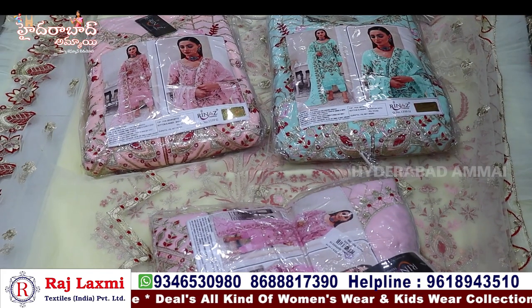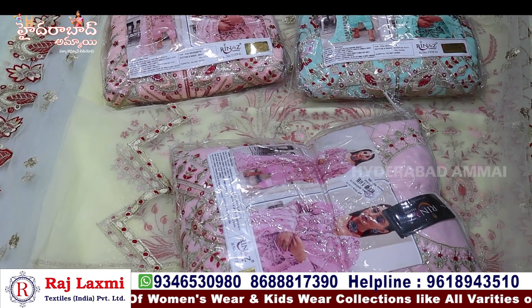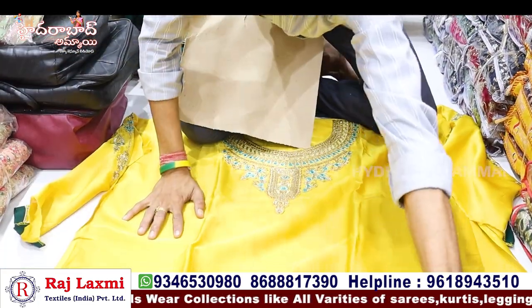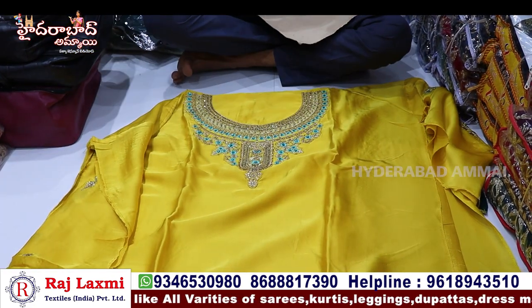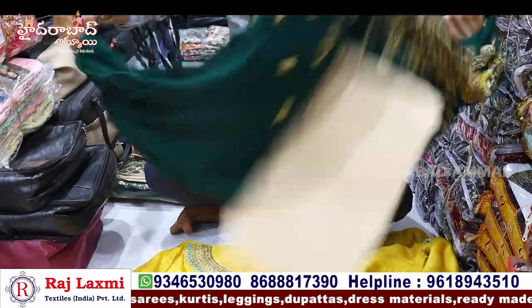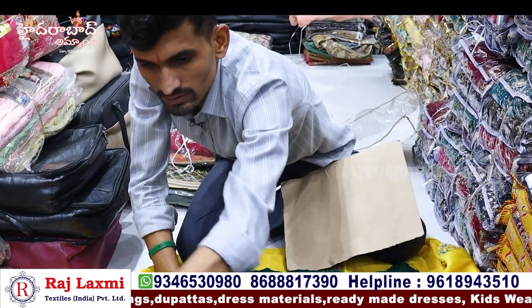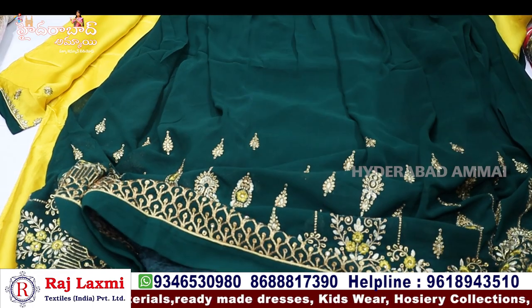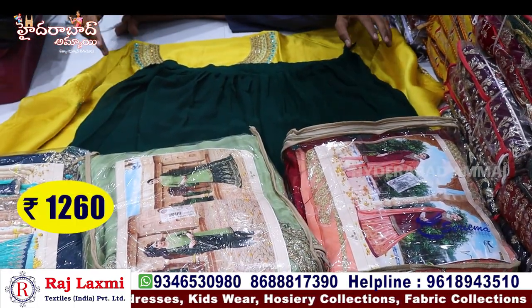I'm going to show both a low range and a heavy range. There are all kinds of dress materials at Raj Lakshmi. You can see the whole diamond and stripe design. The plan includes the neck, the bottom length, and semi-stitch option. You can use it two-in-one. The price is 1,260 rupees.